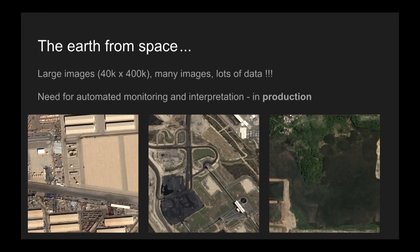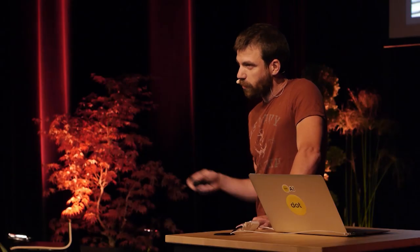In Airbus, I'm in the branch that builds satellites on rockets, and we also sell satellite images. Here is the context. Our images are typically 40,000 pixels wide and 400,000 pixels high, which makes them not the average image you can meet on Earth, and you have lots of them. There is a need for automated monitoring and automated analysis of what's inside these images, and we really want to bring these analysis tools into production.